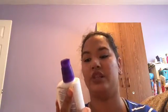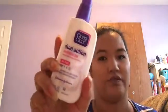Then I just grabbed another one of my Clean and Clear Dual Action Moisturizer — I'm already almost out of this. It's for acne and stuff.